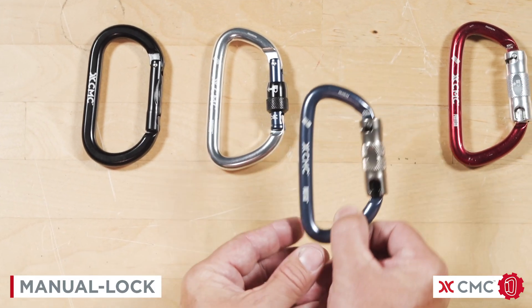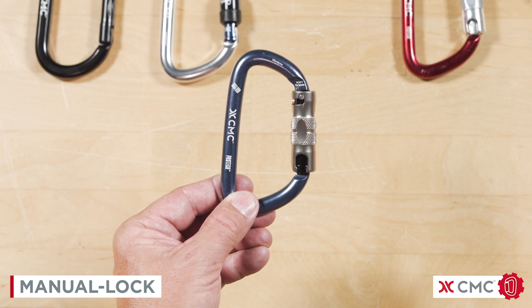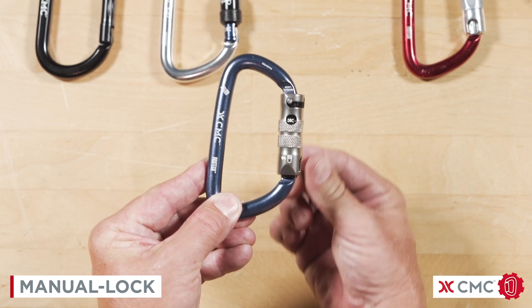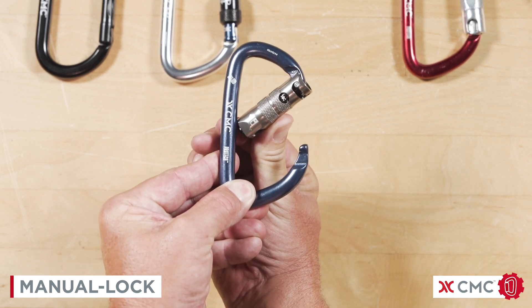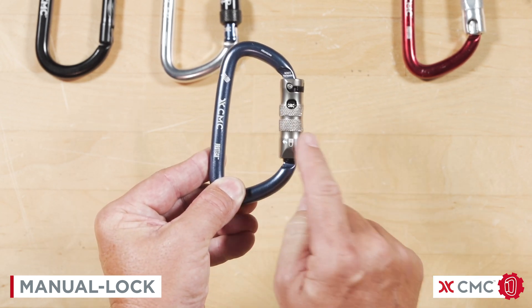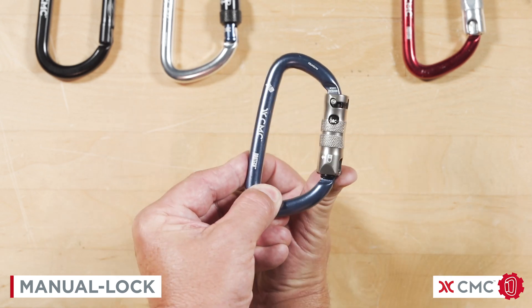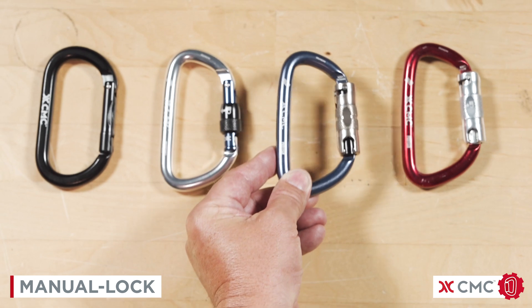Next, we have the manual lock carabiner. It also takes two distinct motions to open the gate. We're going to push, open the gate. Its spring closes, but does not lock. You can see the skull and crossbones there. To lock it, bump my thumb on there, and the carabiner locks.